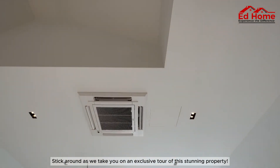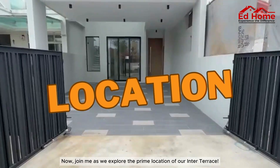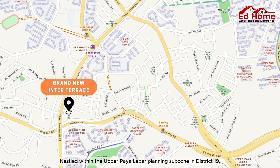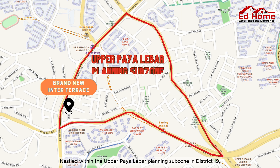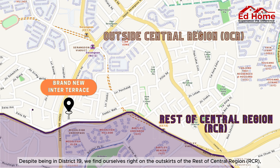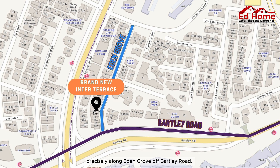Stick around as we take you on an exclusive tour of this stunning property. Now, join me as we explore the prime location of our inter-terrace. Nestled within the upper Paya Lebar planning subzone in District 19, our residence is strategically positioned — right on the outskirts of the rest of Central Region, precisely along Eden Grove off Bartley Road.